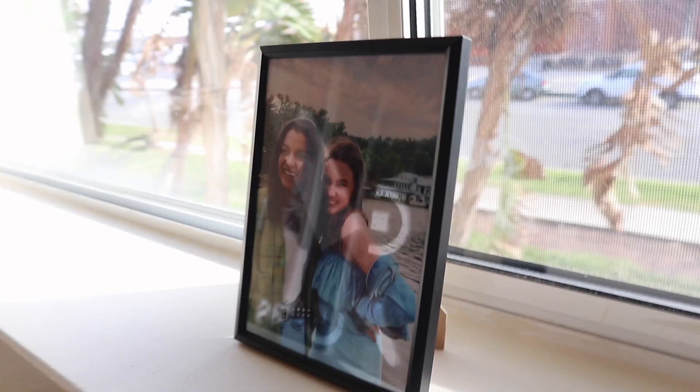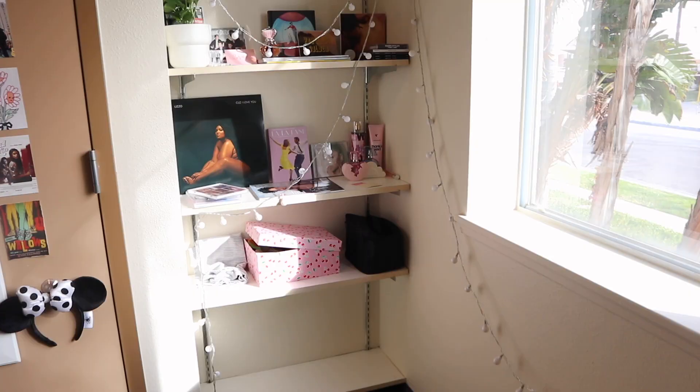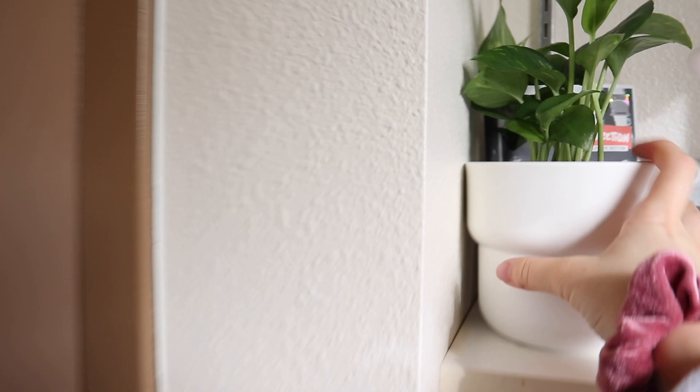Last thing over here — this frame is so cheap from IKEA, that's why you can see the outline, but here's a picture of me and one of my best friends Sydney. Moving over here I have this shelving unit, I put some lights here, I do have a plant — one real plant — and then I have all of my music stuff and my perfumes.